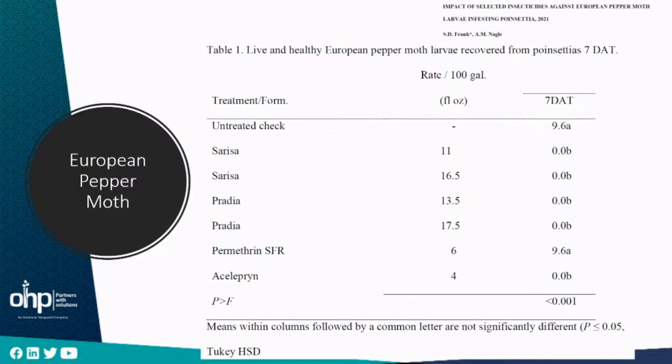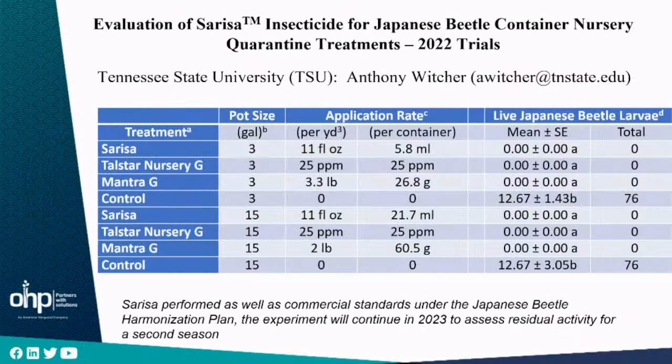European pepper moth survives in the soil or on the soil surface and feeds on hanging foliage, causing tremendous aesthetic damage. Both Syriza and Pradia — which is a combination product not yet registered in California — provided great control of European pepper moth. For containers for Japanese beetle, work at Tennessee State University tried the application of Syriza for quarantine treatments for Japanese beetle eradication programs and movement authorization. Syriza provided great control on 3 and 15 gallon pots relative to the commercial standard being used — great control of live Japanese beetle larvae.